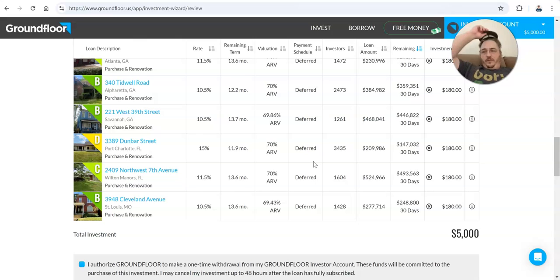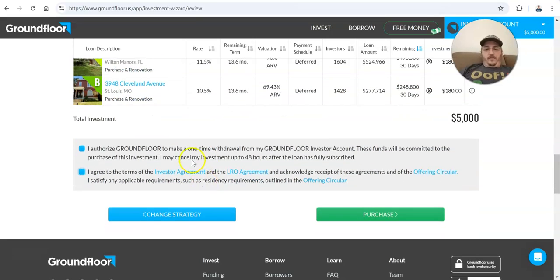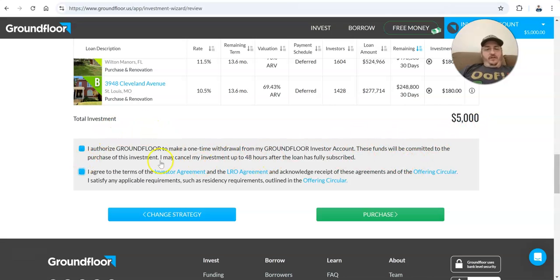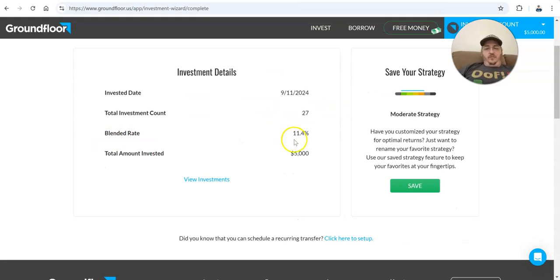I have no control over these if they go bad, but I also don't have to deal with them if they do. I can make a $180 investment and trust that somebody else is going to go after this person if they don't pay — it's not my job. If you decide to do this, you want to read through the loan docs. I did open these and scroll through them and I feel comfortable with it, but that doesn't mean you should — do your own due diligence. So here we go — Congratulations, you successfully invested. It tells me my blended rate across all these loans.